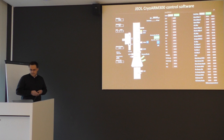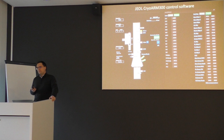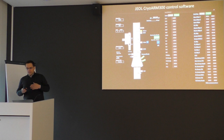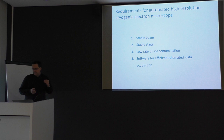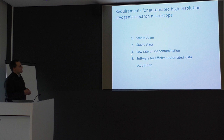Since it was one of the first microscopes, we took a lot of risk. At that time we had to trust JEOL that this microscope would be suitable for regular automated data collection. When we got the microscope, we had to characterize different parameters to assess its suitability. What is important for automated data collection is that the microscope should have a very stable beam — which is a question for cold FEG as I will explain — a very stable stage, low rate of ice contamination, and good software for efficient data acquisition.